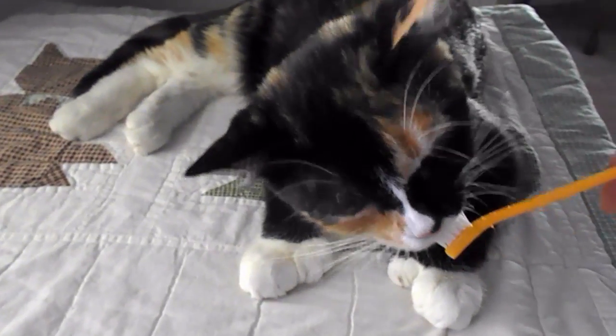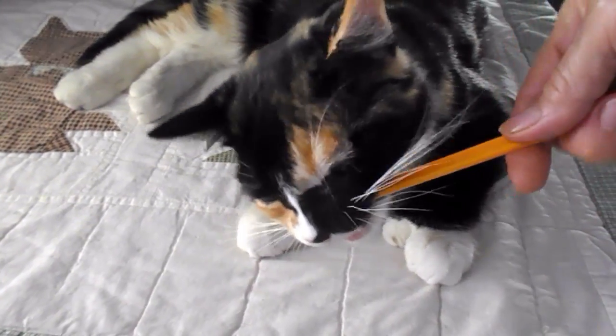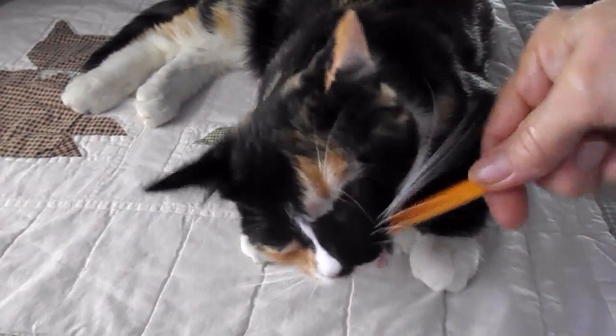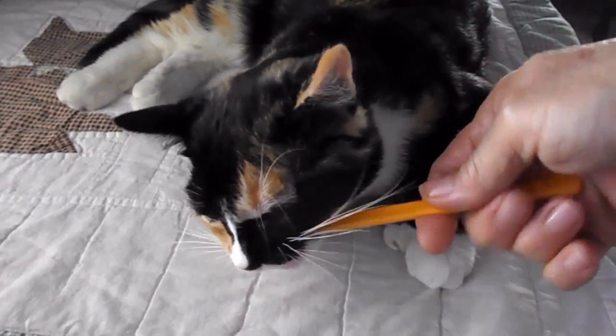I've got some more coconut over here on a spoon, and we're just letting her go. She's just chewing the heck out of it, and while she's going, I'm brushing.